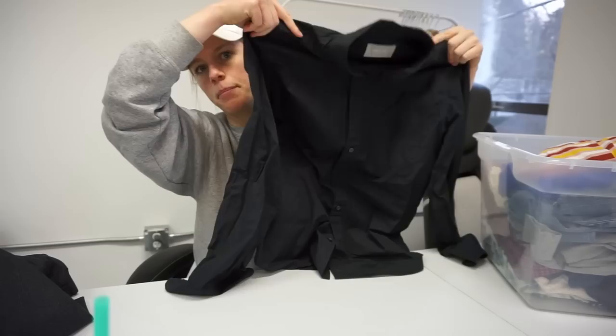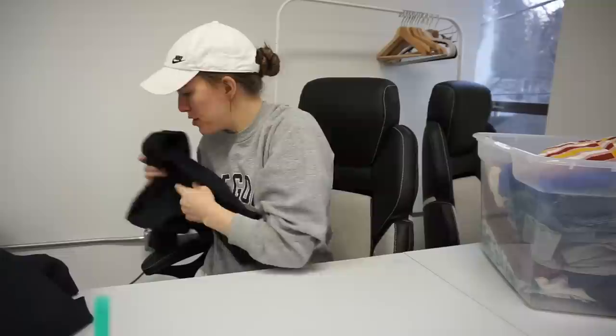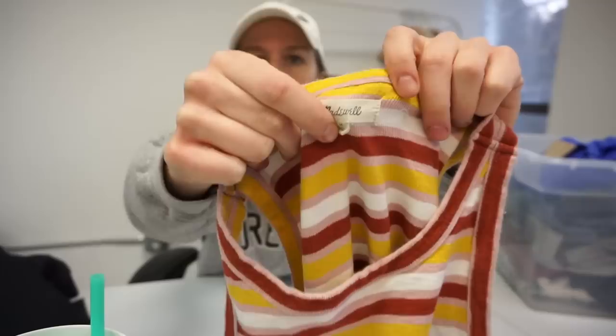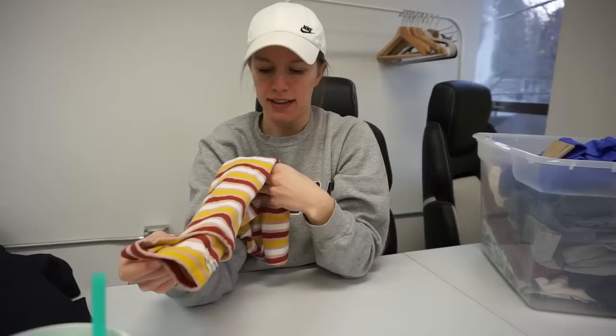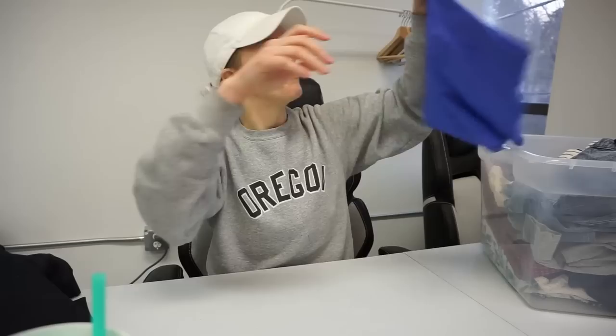This is a good find — Everlane men's size medium black button-down. It really doesn't sell for too much anymore but it still sells quickly for me if I price it right. Next piece is really cute — I'm kind of tempted to sell this on my Whatnot show, but it is this Madewell size medium, very 70s-inspired stripe knit tank. I love those colors — a pink, rusty orange, and yellow. Really really cute.